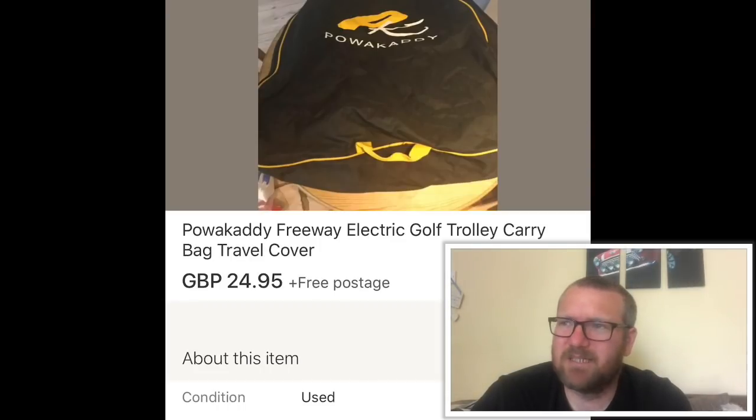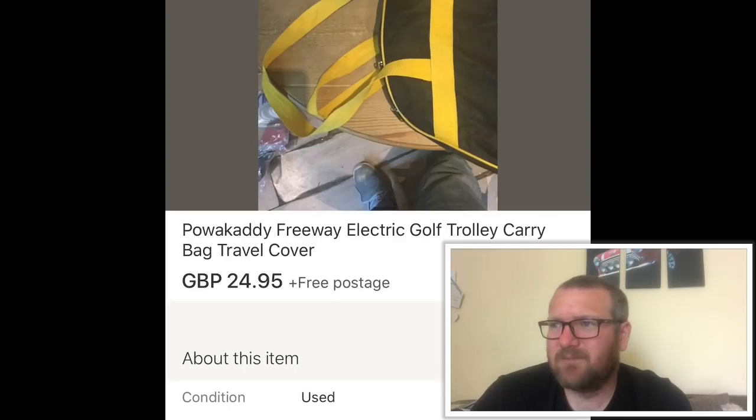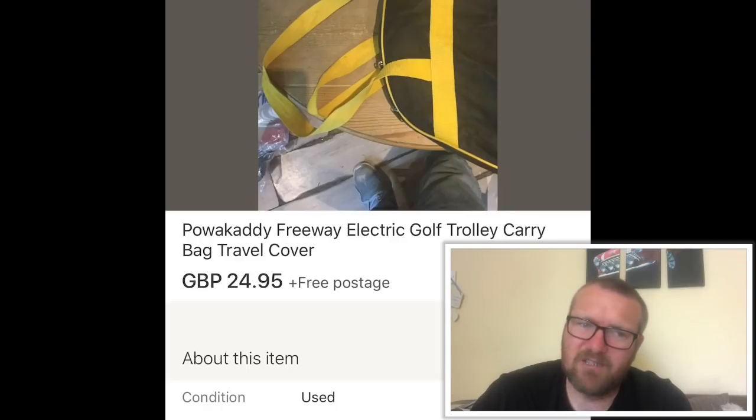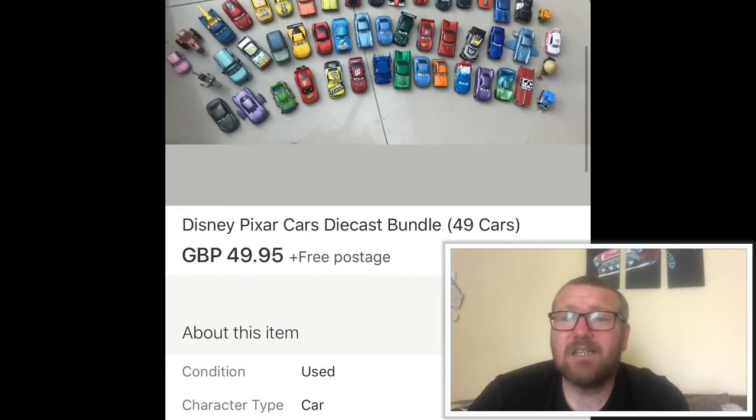Power Caddy electric golf trolley bag — a ridiculous pickup. Paid something like £3.50 for the bag, a rain cover, two golf clubs, some shorts and shoes. The storage bag went for £24.95, the rain cover for £20, and the clubs probably around £40–£50. Really good timing to get them for that money and really happy with the return.